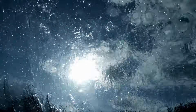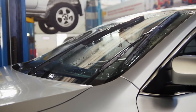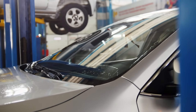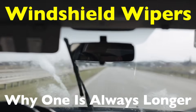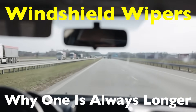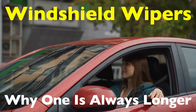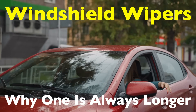Have you ever noticed that your car's windshield wipers aren't the same size? One is usually longer than the other. And it's not a manufacturing mistake or some quirky design choice just for looks. This difference actually serves a very practical purpose. But how did we end up with mismatched wipers in the first place, and what exactly does it accomplish? Let's dive into the oddly fascinating world of windshield wipers and explore why their sizes don't match — and why that's actually a really smart idea.